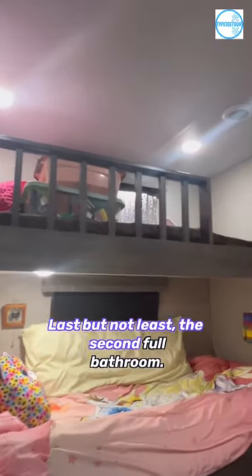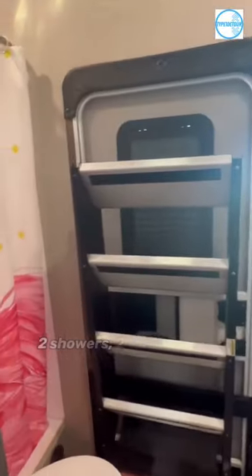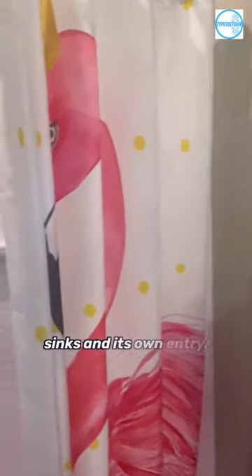Last but not least, the second full bathroom. That's right — two showers, two toilets, and two sinks, and its own entry.